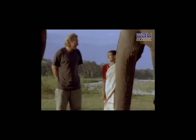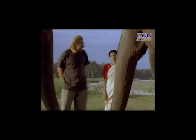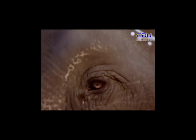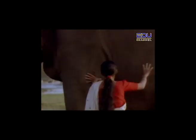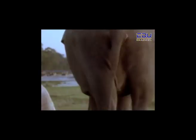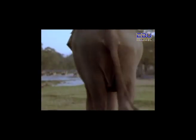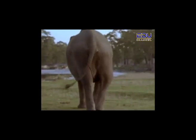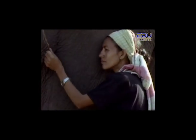Parvati learned everything she knows about elephants from her father, who was one of the greatest mahouts in India. Parvati teaches others to become elephant handlers. She will teach Mark as much as possible during their journey, for it takes many years to learn all that Parvati knows about elephants. It is important for the elephant and the mahout to be friends and to trust each other.